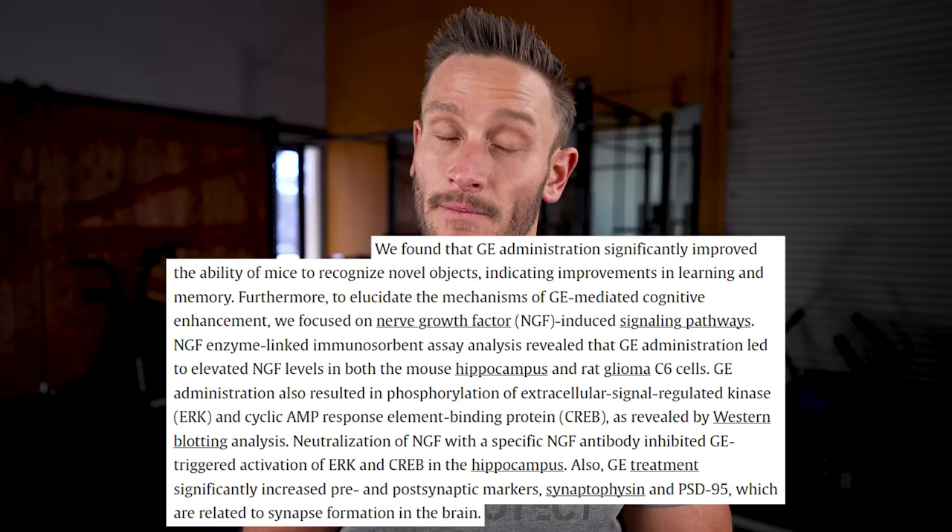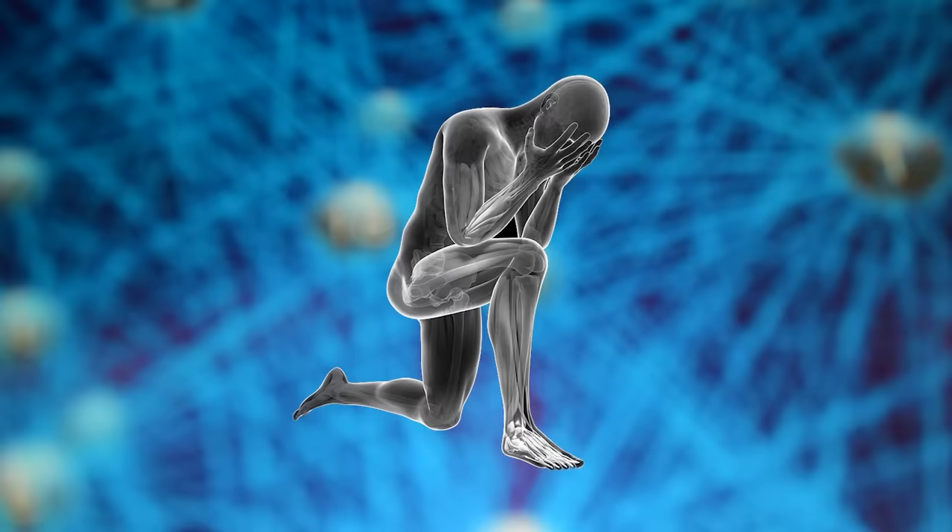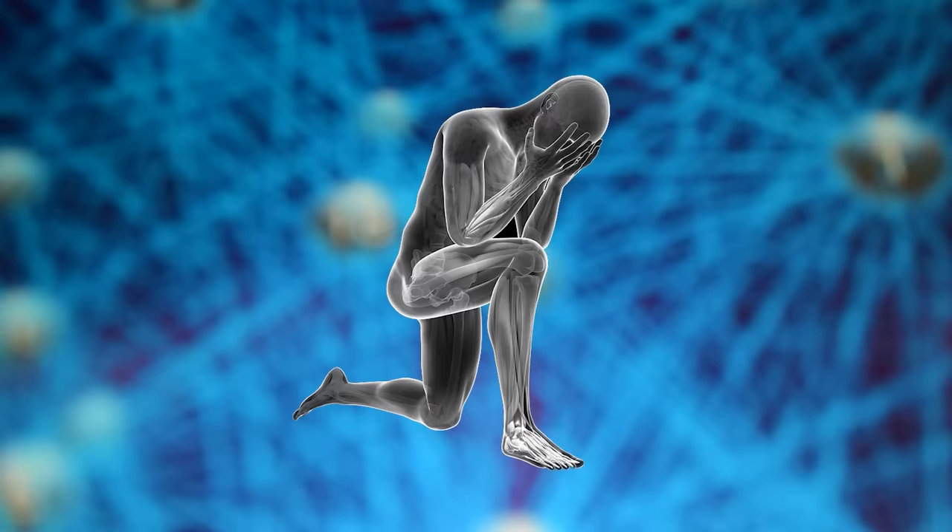In rodents, ginger was found to increase nerve growth factor and improve markers associated with neuroplasticity — the brain's ability to carve new neural pathways and form new neurons. This was directly associated with improved memory of novel objects, meaning the mice got better at recognizing objects and showed markers of improvement in brain function. The 6-shogaol and gingerols in ginger are very promising, and we need a lot more research on this.